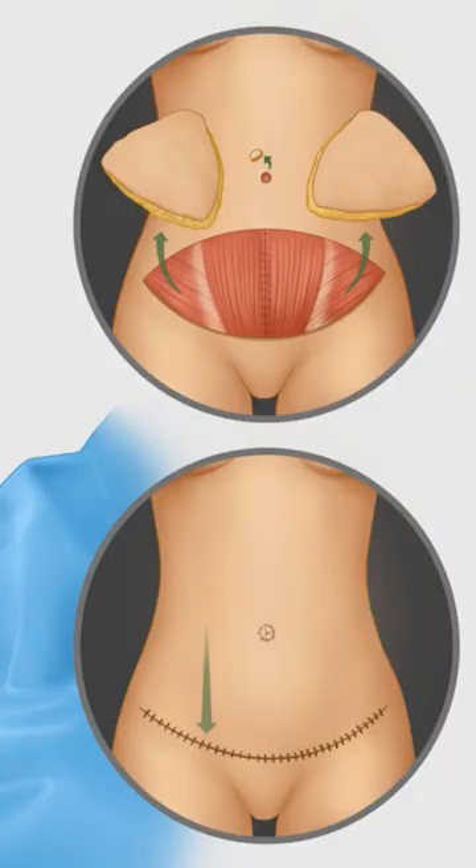So when we do a tummy tuck, there are a couple of options. If we do a mini tummy tuck, we basically leave your own belly button there. If we do a traditional tummy tuck, then we use your own belly button and pull it through the skin.